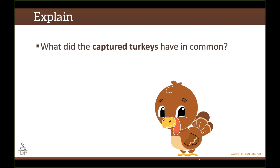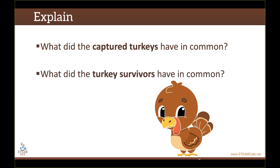Afterward, put the turkeys that got captured on one side of the table so kids can look at all of them, and the turkey survivors on the other side. Then ask two questions: what did the captured turkeys have in common? This is where kids start to look for patterns — commonalities between all the different turkeys that didn't survive. And then: what did the turkey survivors have in common? Again, they're looking for patterns for survival. So they're learning about camouflage in this very different way, giving kids time to think, process, and talk about their answers.